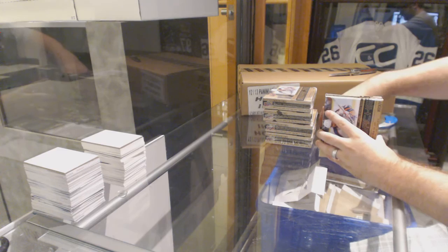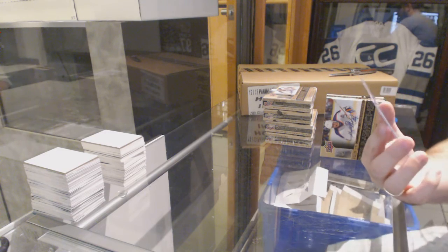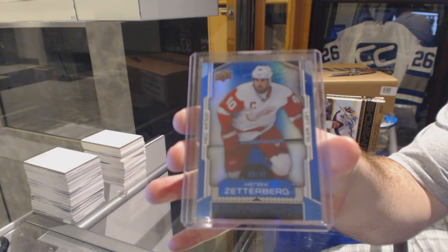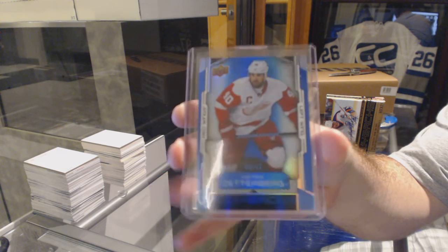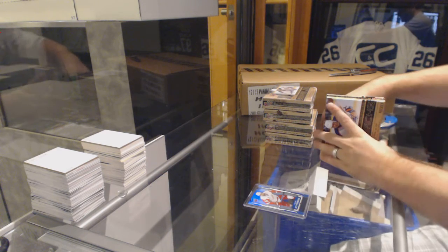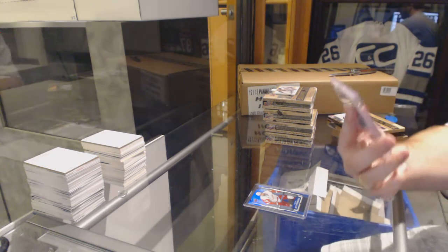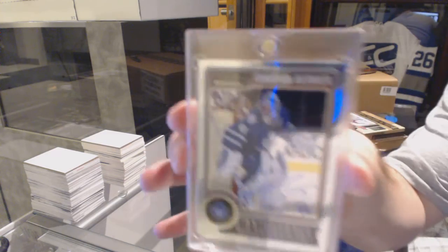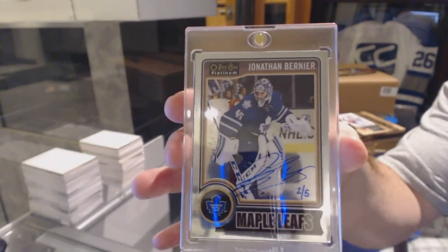Starting off for the Red Wings, number 49, Henrik Zetterberg, and we've got a Platinum Base Autograph, number 2 of 5, for the Maple Leafs, Jonathan Bernier.